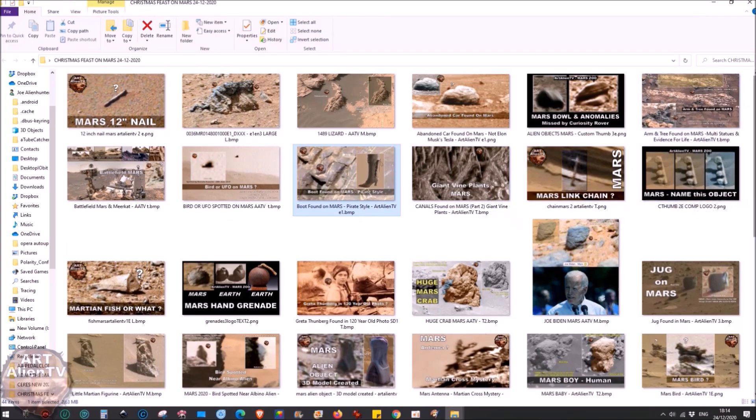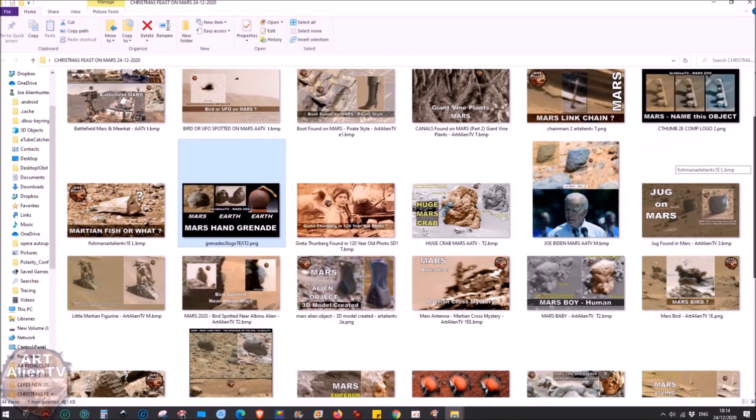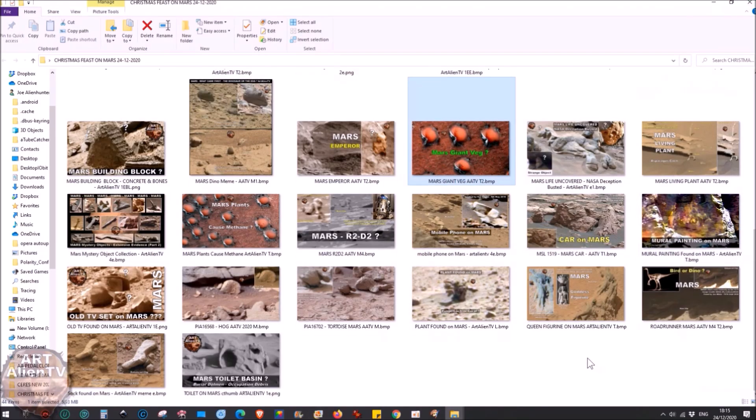We'd also need some baubles, and there is this thing that looks a bit like a bauble, but I actually think it's a grenade — something I found about five years ago in Gale Crater. Unfortunately if you hung this up the pin might come out and it could go off, so that's probably not a good idea for the Christmas tree. If those giant veg were smaller we could hang them as baubles, but they're 130 meters across. They may be edible, and as they rot down they may create alcohol and methane — possibly causing the methane spikes on Mars.